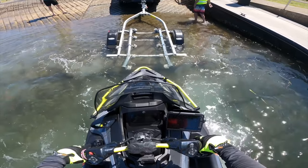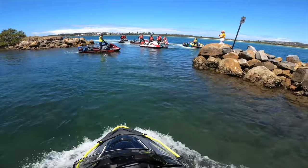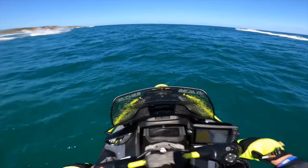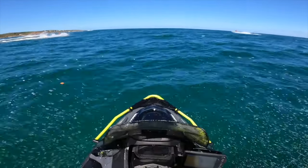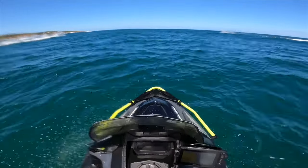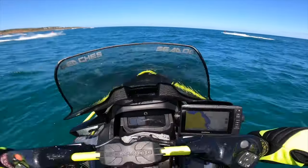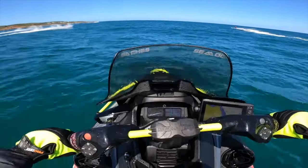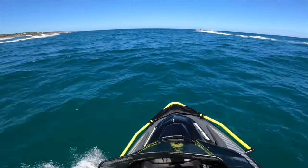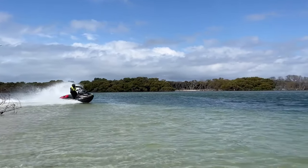As with other SeaDoo ST3-based models, the Explorer Pro feels best when the main fuel tank is full, as the extra weight over the nose is better at cutting through the chop. As the fuel load gets lighter, the concave design of the bow has a tendency to get pushed around by cross-chop, and you often don't know which way the nose will pivot. Lowering the trim helps combat bow hunt to an extent, but it's advisable to top up the main fuel tank wherever possible during ocean riding. In flat water such as lakes and rivers, bow hunt is a non-issue.